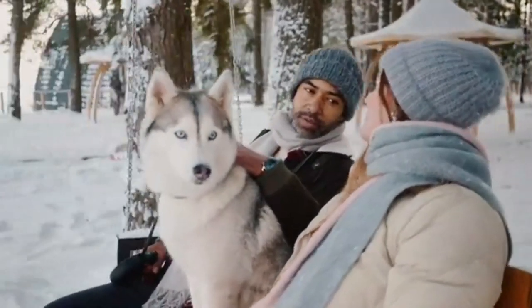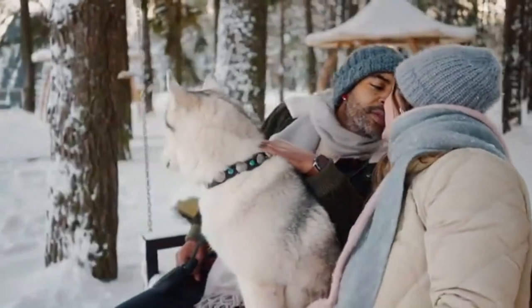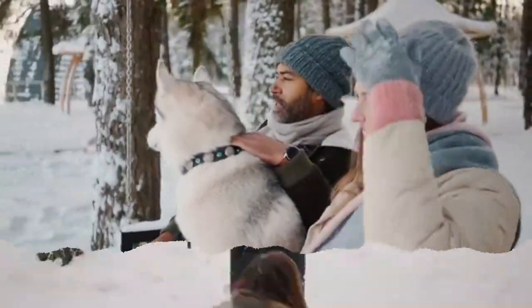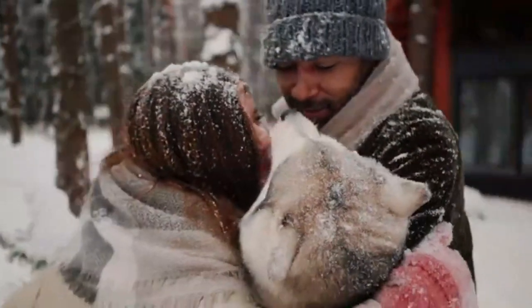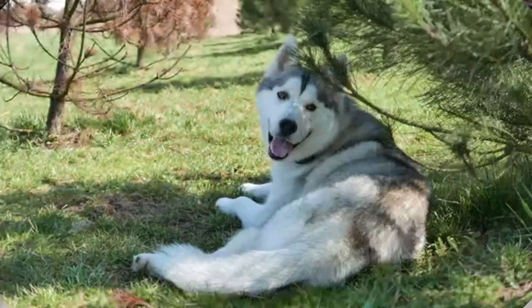The Alaskan Husky is not quite as large as the Alaskan Malamute, but it still retains many of the same characteristics, including its athletic body, friendly nature, and intelligent mind.